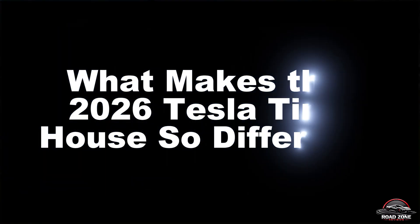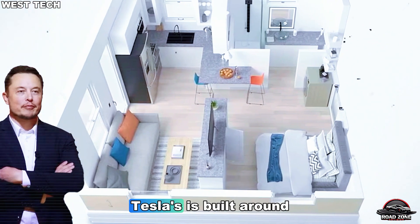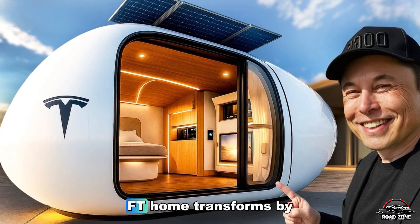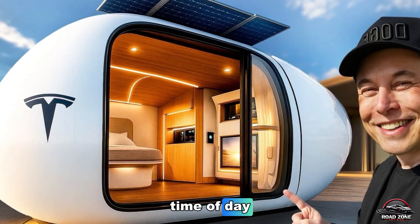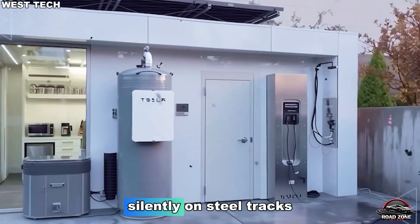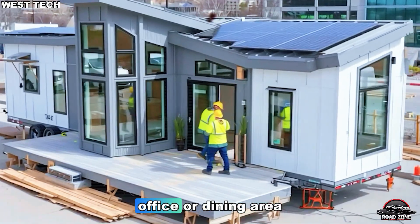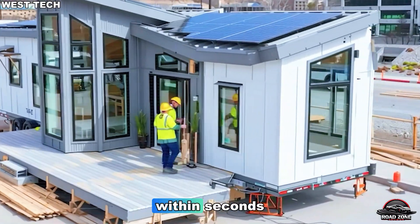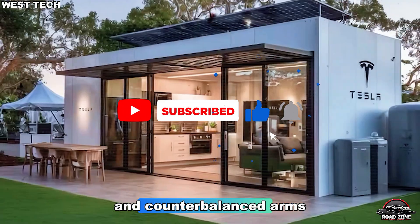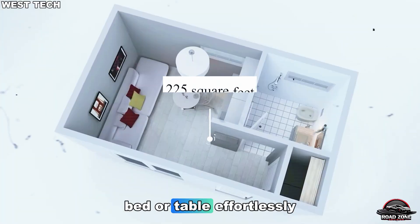What makes the 2026 Tesla tiny house so different? Most houses are built around walls. Tesla's is built around logic. Every square foot in this 225 sqft home transforms by time of day, not by size. Sliding partitions glide silently on steel tracks with magnetic seals, so the same footprint becomes a bedroom, office, or dining area within seconds. Multi-use furniture powered by torsion springs and counterbalanced arms turns a single surface into a workspace, bed, or table effortlessly.